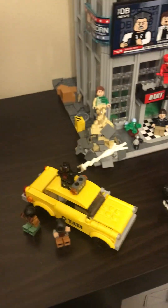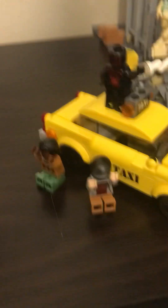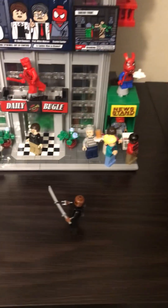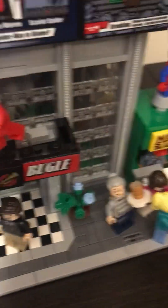So here we've got some people fighting down here, and then these two people hiding because they're scared of Sandman and Punisher. And then we have Daredevil right here — he's going to sneak attack on Sandman.